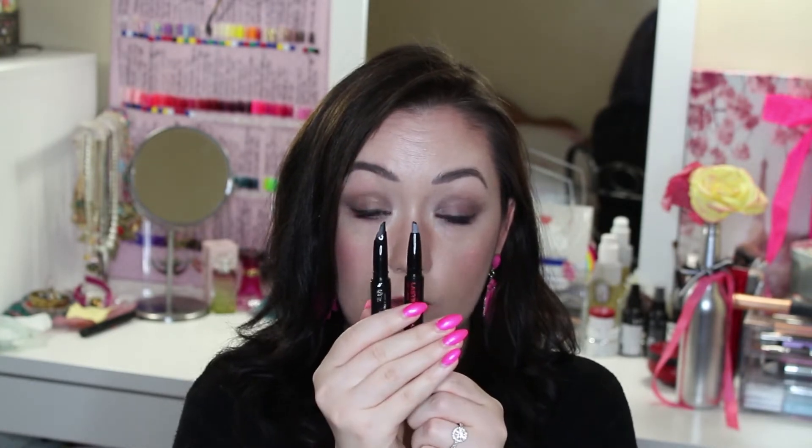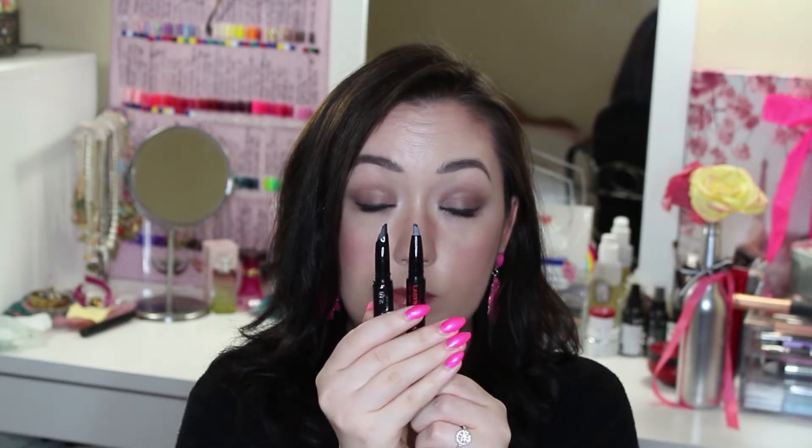Also from Maybelline, I spotted they brought out their potential dupe for They're Real gel liner — it's the Lasting Drama Black Shock liner. They do seem to be very similar tip-wise. I actually have They're Real here as a comparison, and they're really quite similar. So if you don't want to spend lots of money on They're Real, I could probably say at this stage: go for the Maybelline version, they're not hugely different.